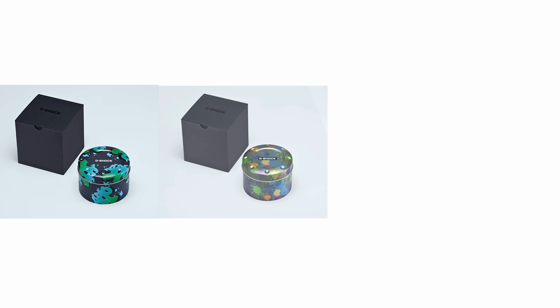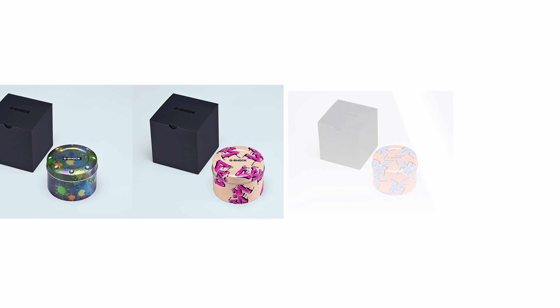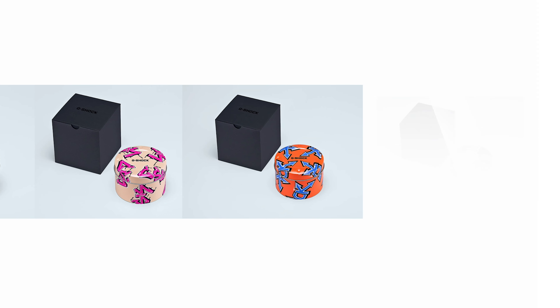All five models come with matching tin cases as part of the packaging. They look really nice — here are all five tin cases that come along with the watches.